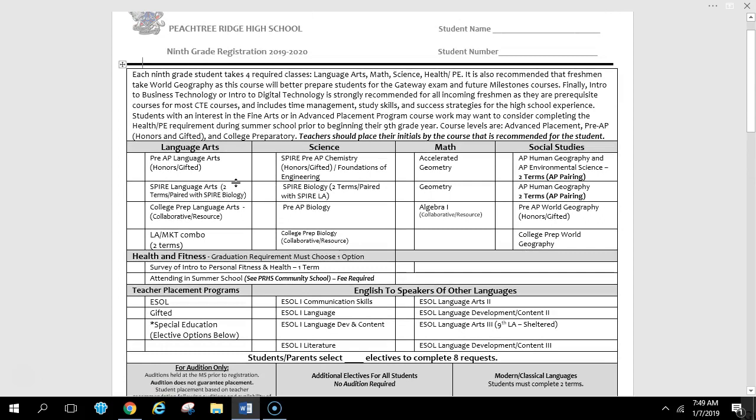Teachers will select academic course placement, and this is something that cannot be changed on your form — unless you really feel passionately that it's the wrong placement. In that case, you would make an appointment with the ninth grade office at Peachter Ridge before March 30th to have a meeting and look at the facts about why that placement might be incorrect. There is a high success level in teacher placements because they've had the student all year, know how they can perform, and know the best recommendation academically.